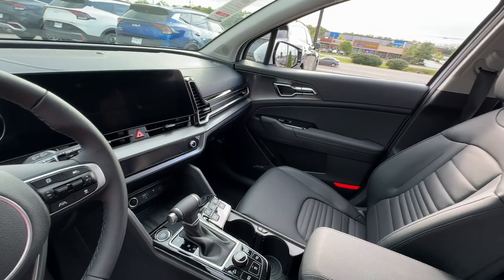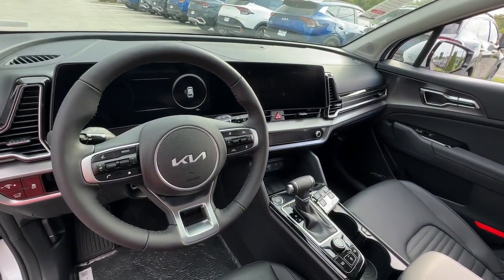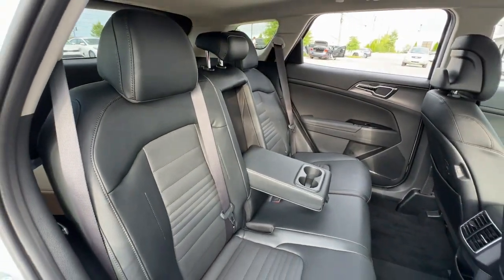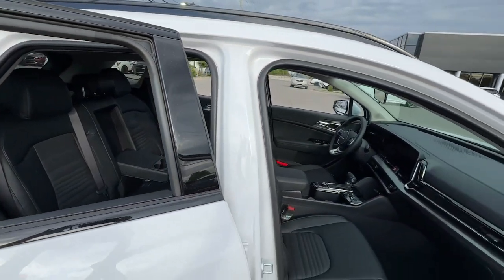These are just some of the great options this vehicle comes with: heated steering wheel, moonroof, keyless entry, navigation system, fog lamps, heated mirrors, power passenger seat, premium sound system, satellite radio, and power liftgate.